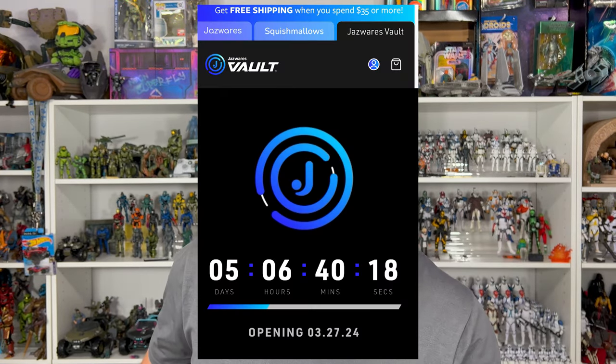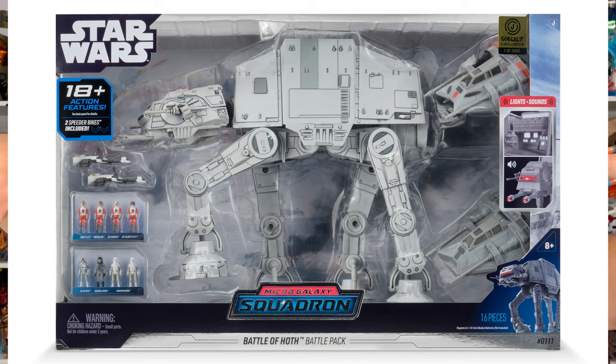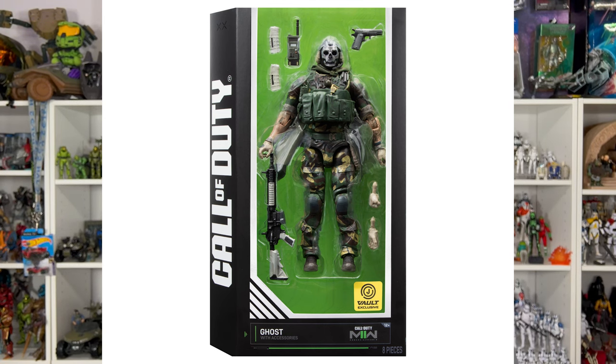Now let's talk Jazzwares Vault news. They released a lot of information just this week — in fact just the past few days. The official launch for the vault is going to be next Wednesday, March 27th at 9am Pacific Standard Time. They've teased a number of toys at launch: two offerings from Micro Galaxy Squadron, including a big AT-AT pack with two snow speeders, two speeder bikes, and a bunch of figures, plus a complete Series 3 Scout class with an amazing box. We also have an AEW figure, a Fortnite figure, and a new deco for the Call of Duty Ghost.